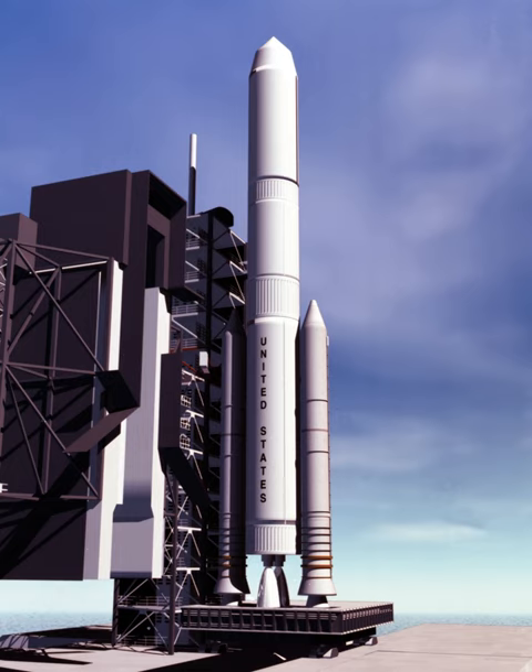The Magnum was designed to carry around 80 tons of payload into low-Earth orbit.